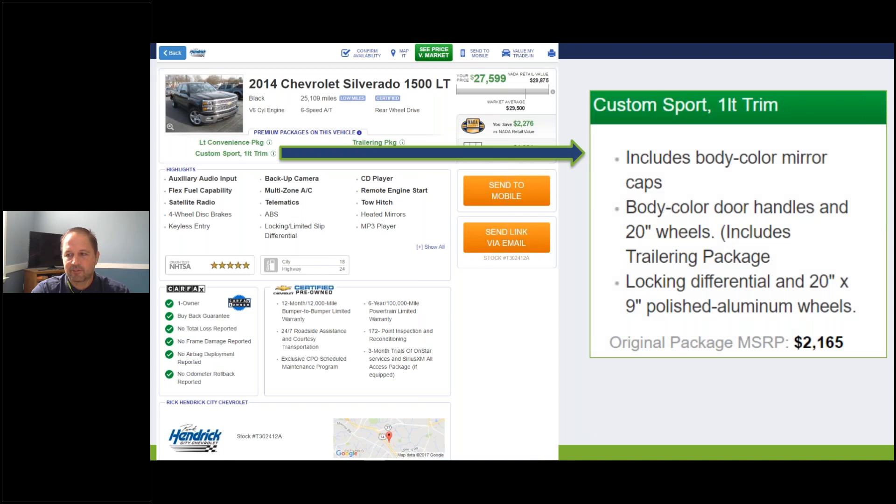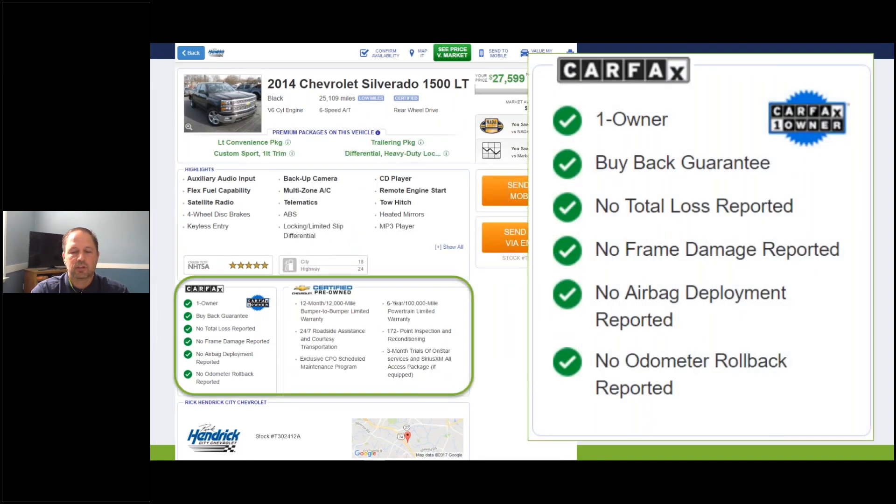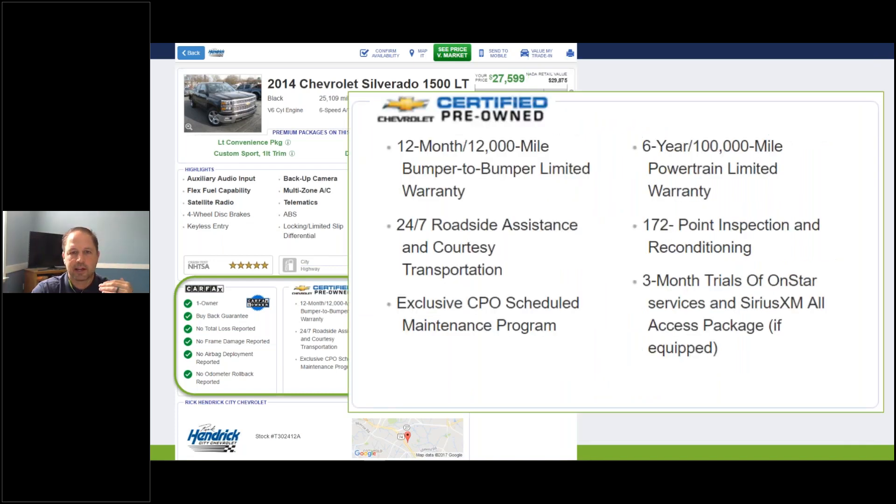As we make our way down the screen, we've got highlights from the window sticker like crash test ratings and miles per gallon. We've got highlights from the Carfax - you'll always see green check marks here. Just have your sales people read it: 'Good news, Mr. Customer - this is a one-owner with the buyback guarantee, no total loss, no frame damage.' What's missing is any accident history - if the vehicle had an accident, click in and the entire Carfax displays for the customer. Certification highlights are also expressed here if you flagged the car certified in First Look.